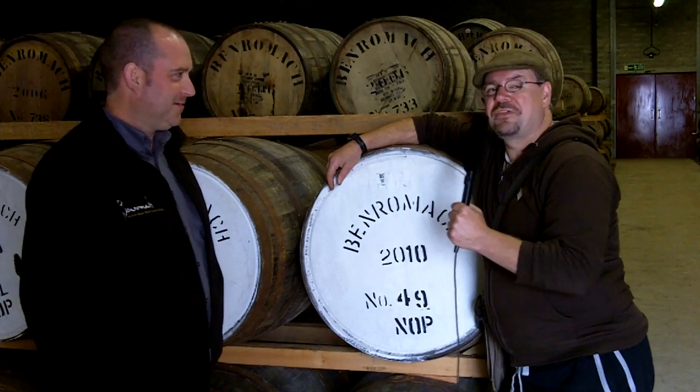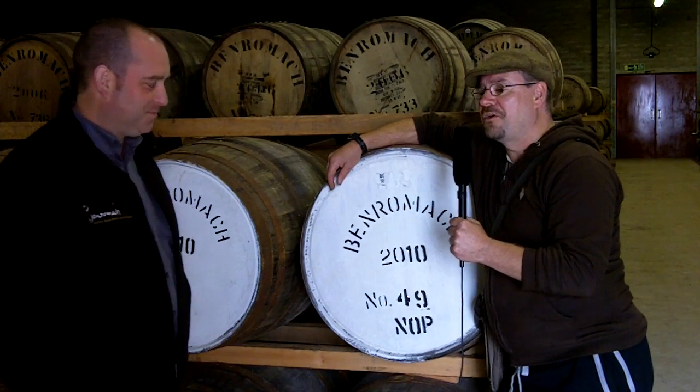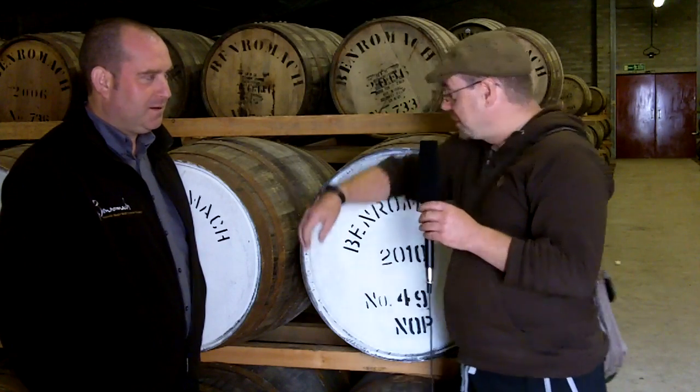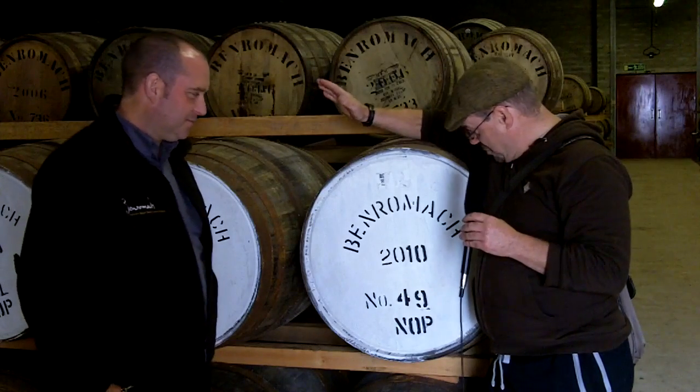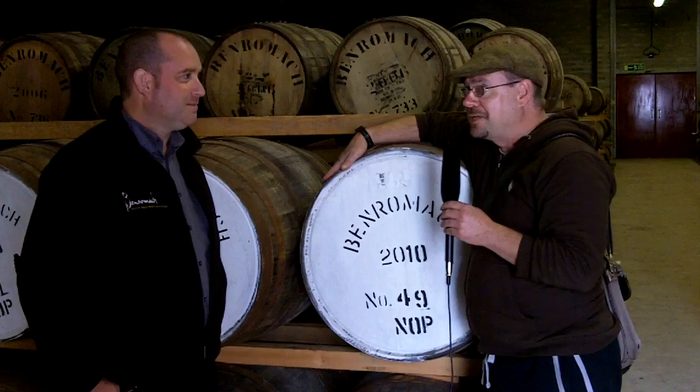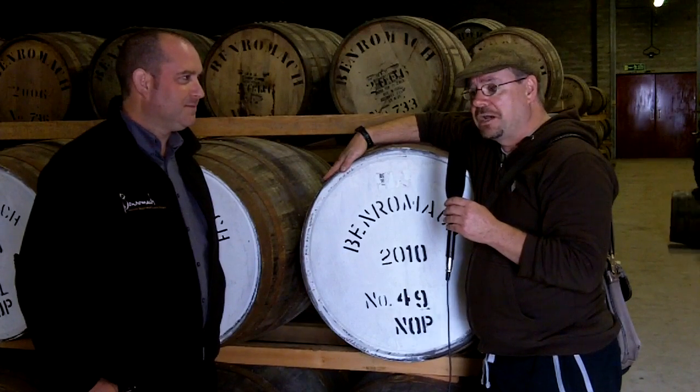Thank you very much, Keith, for that introductory mention. My fellow malt mates, we are on location yet again as part of Ralphie's Grand Historic Tour 2011, which brings us to these individual, characterful, independent distilleries dotted around Speyside. Today we are at Benromach, just outside Forres, and we're with Keith, who is distillery manager here.